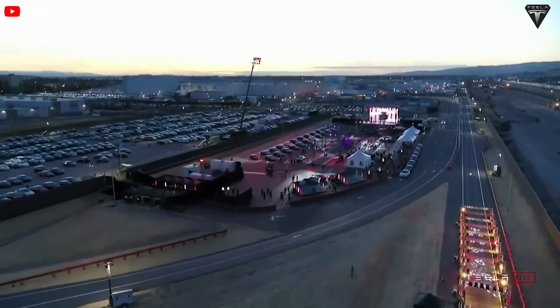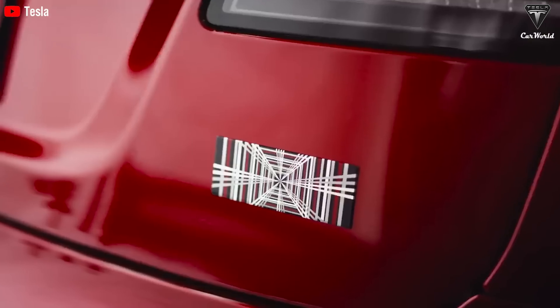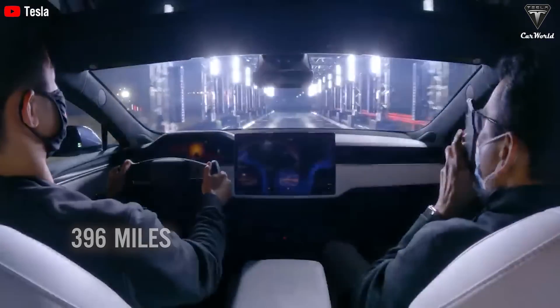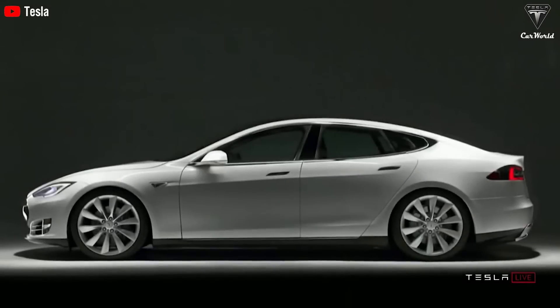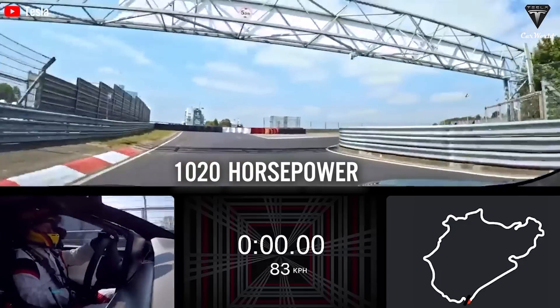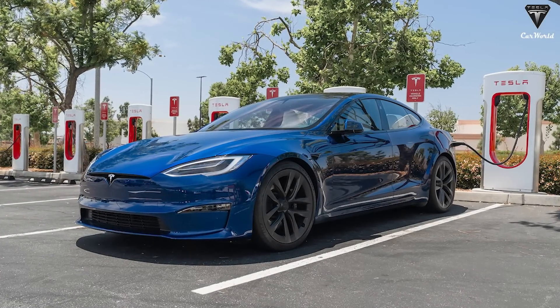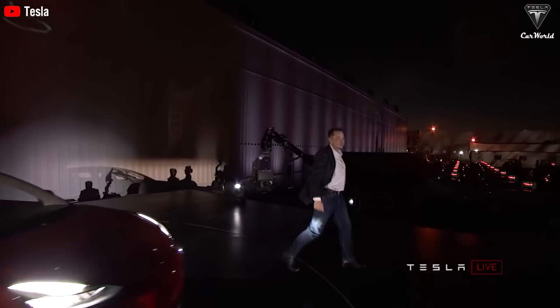Located in the luxury segment, Model S Plaid has a price of up to $89,990 USD with three high-performance motors, 396 miles of range, and zero to 60 in just 1.99 seconds — topping Tesla's highest performing list with 1,020 horsepower. However, flagship car sales are fading as most people begin to pay attention to affordable cars that are not inferior in design and performance.